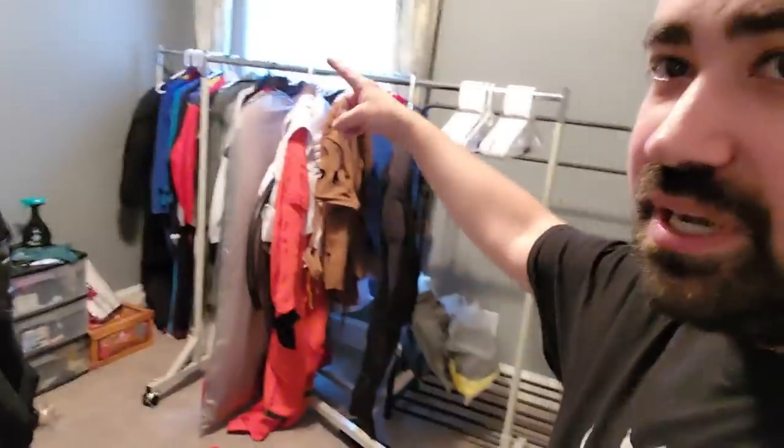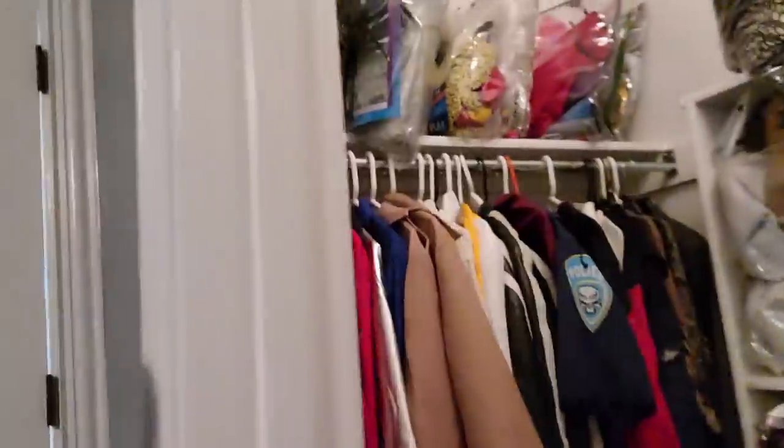One final thing: the costume room, located downstairs next to my bedroom. This is where we keep all the Angry Joe Show costumes on racks I bought for about fifty dollars each on Amazon, plus a closet full of costumes collected over the years. I still need to bring over some costumes from my dad's old house.